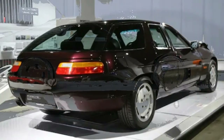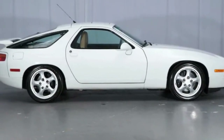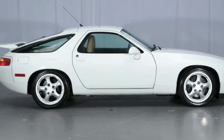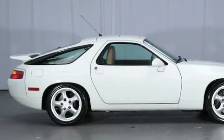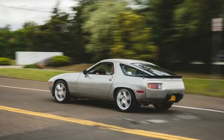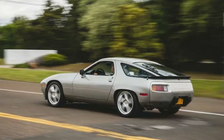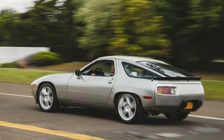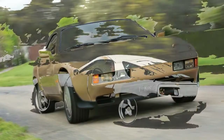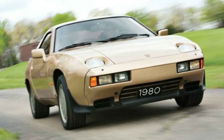The 928 GT featured a dog-leg manual gearbox, a 330-horsepower version of the 5.0-liter V8, a more aggressive suspension, and special seven-spoke Club Sport wheels. 1992 to 1995: 928 GTS. Only 407 928 GTS examples made it to North America between model years 1993 and 1995. It separates itself from other 928s with flared rear wheel arches to accommodate larger wheels and a wider track. The largest wheels in all of 928 history came equipped at 17 inches in a five-spoke cup design.